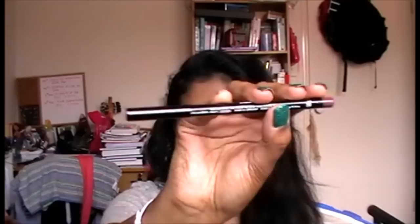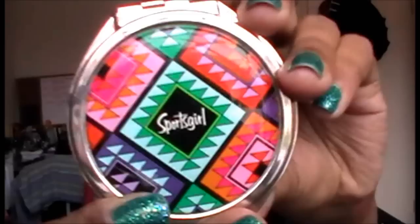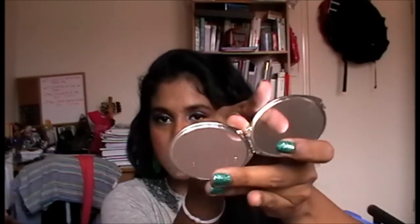I also have my Calvin Klein Wineberry lip liner because I love this one. And then I have my tiny little compact mirror from Sportsgirl. I love this thing — it was $6.95. It has two mirrors: one magnifying and one regular mirror.